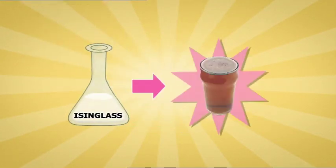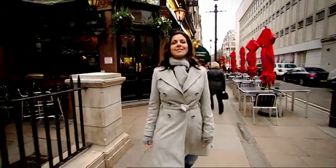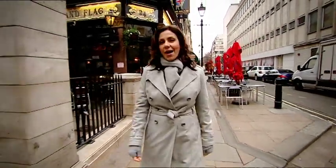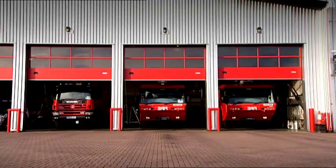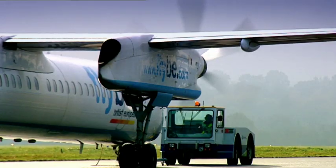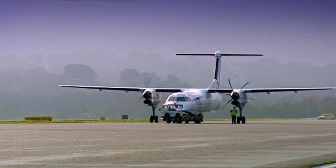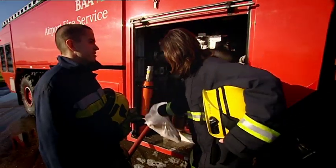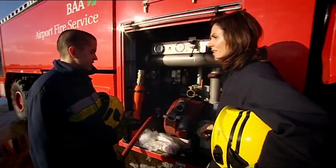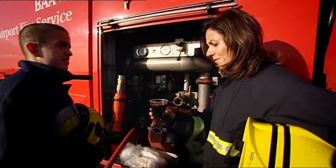Who would have thought a fish bladder could brighten up your beer? In the surprising stakes, isinglass was right up there, but it wasn't perhaps the most noble use for an animal by-product. A trip to Southampton Airport revealed a protein from cow hooves is used to make special aviation firefighting foam — a protein is extracted which is turned into a concentrate, which we mix with water and air to produce the foam.